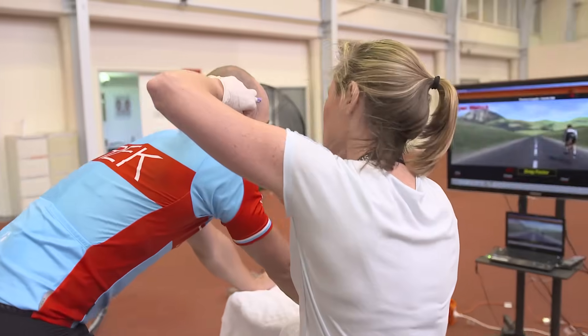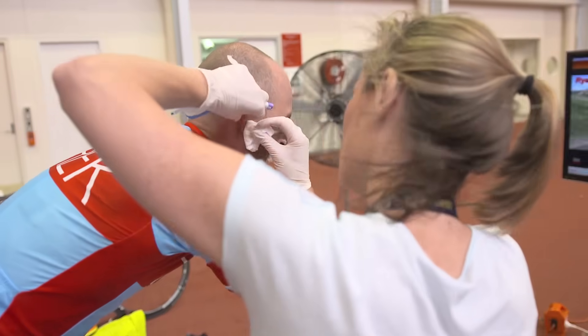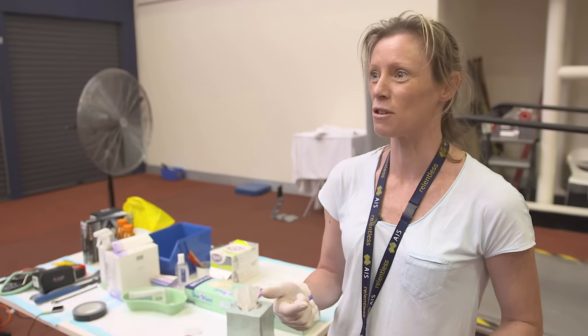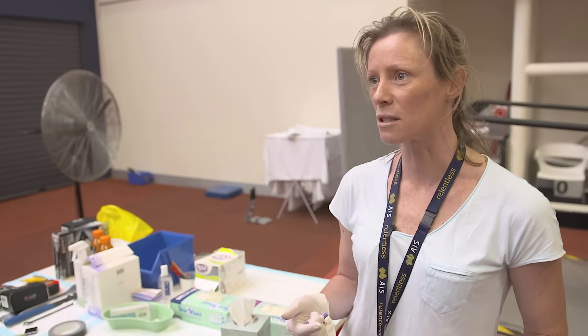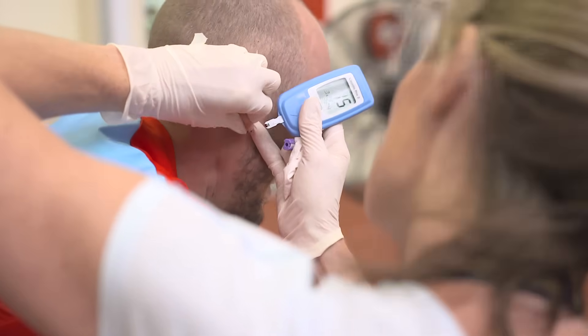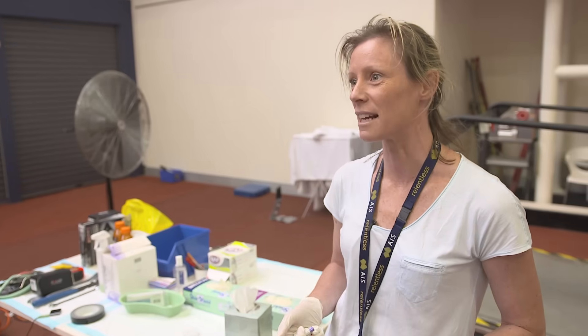We're testing blood lactate just to get an idea of how much fuel is on board and how much lactic acid they're producing. We produce lactic acid as an end result of burning glycogen or glucose as a fuel, and we're trying to work out over time how full — or how depleted — that tank is getting.